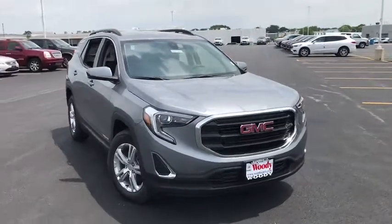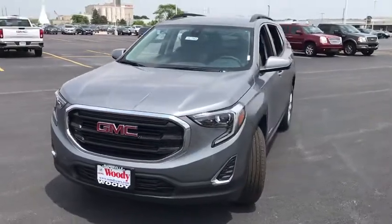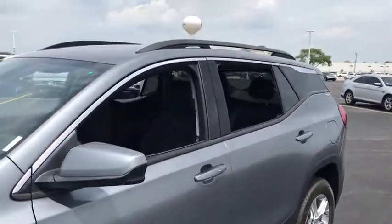We are pleased to show you the 2020 GMC Terrain. The GMC Terrain combines the benefits of a crossover with the style and functionality of an SUV.